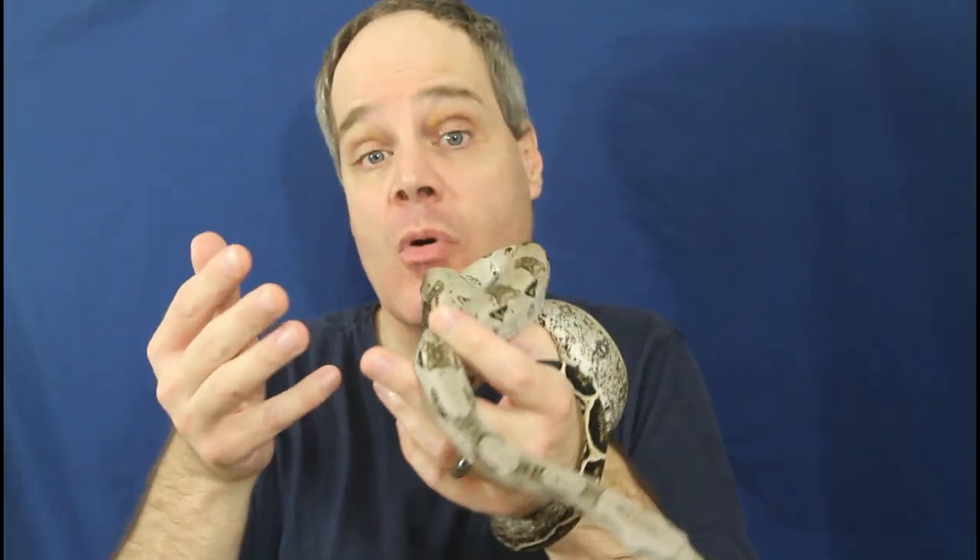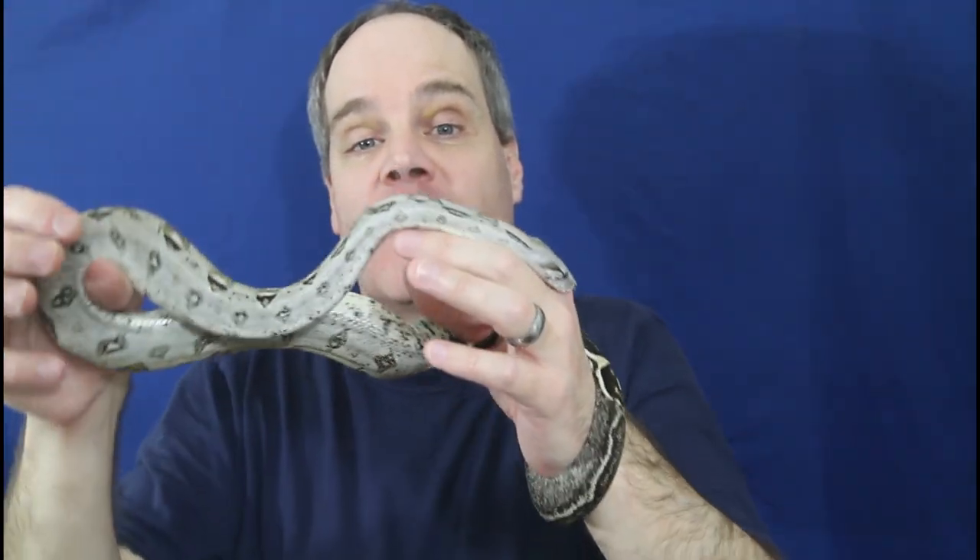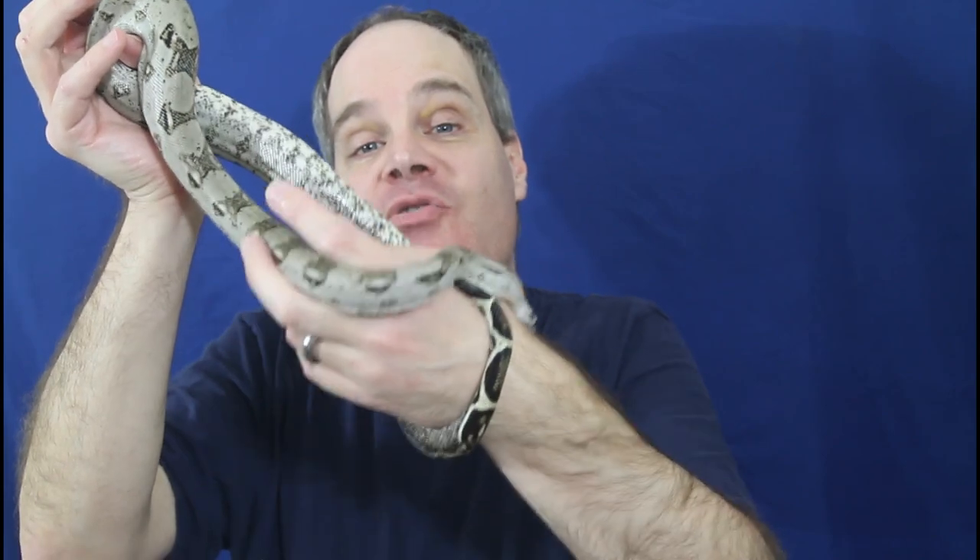Since it might be a couple months depending on where you live before the boa can be shipped, I will also do payment plans with a 25% deposit — I'll hold the boa for you until it's warm enough to ship, at which point you can pay off the balance. So if you're looking to get a boa but don't quite have the money right now, you might want to take advantage of this type of payment plan. I hope you enjoyed looking at these boas. Let me know if you have any questions or comments. Thanks for watching and enjoy your boas.